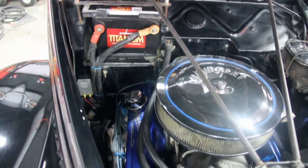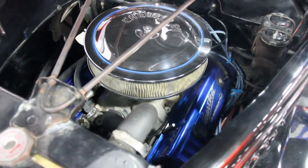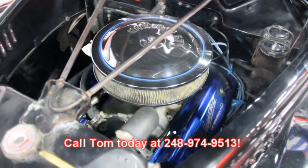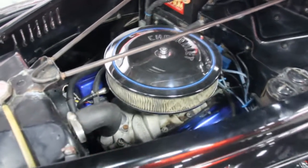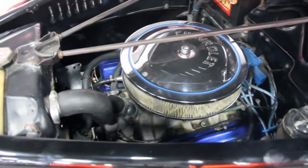Make sure you give Tom a call — these are super hot cars and it's not going to last long. Give Tom a call at 248-974-9513. Let Vanguard Motor Sales put your dream in your driveway.